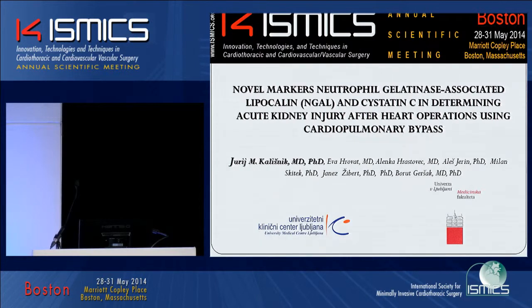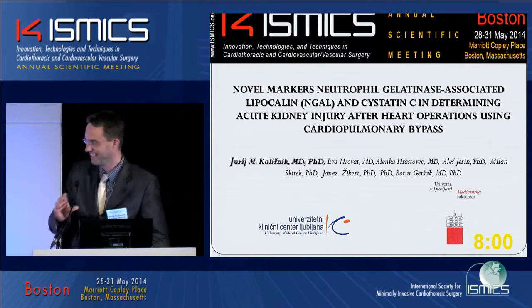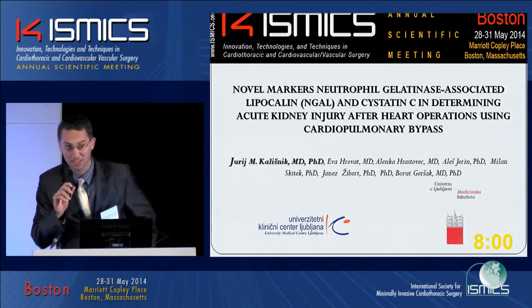Determining acute kidney injury after heart operations using cardiopulmonary bypass. Dr. Kolasny: Thank you, dear chairman. Good morning, dear audience.